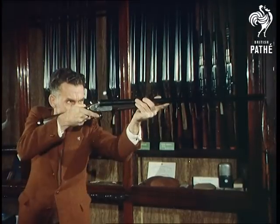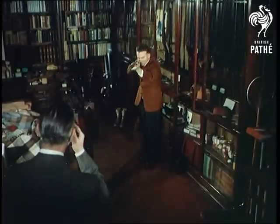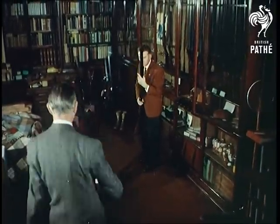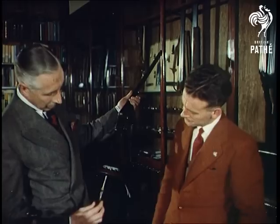One sport where you have to be fit is shooting, in both senses of the word. For how many people realise that a sporting gun has to be made to measure to suit individual requirements? To show you how this is done, we visit an old established gunsmith's in London's West End.